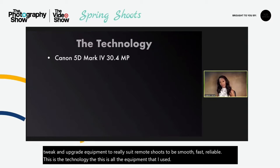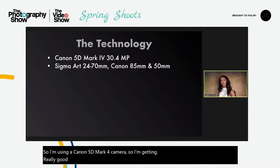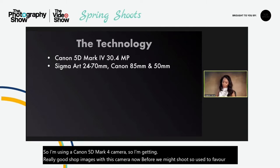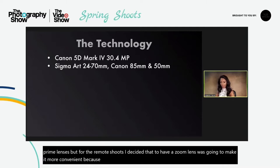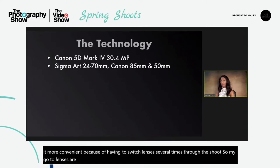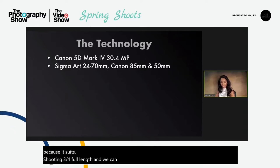I'm using a Canon 5D Mark IV camera, so I'm getting really good sharp images. Before remote shoots I used to favour prime lenses, but for remote shoots I decided that having a zoom lens would make it more convenient because of having to switch lenses several times through the shoot. My go-to lenses are the Canon 85mm for portraits, and then I tend to switch to the 24-70 because it suits shooting three quarters to full length and we can make those adjustments quickly and easily.